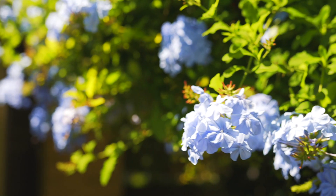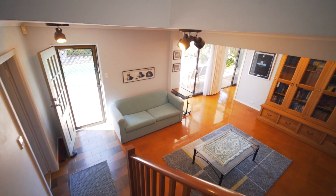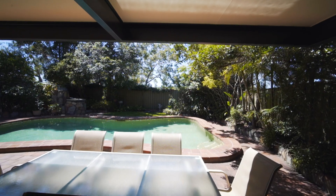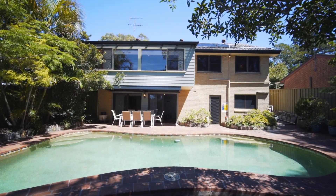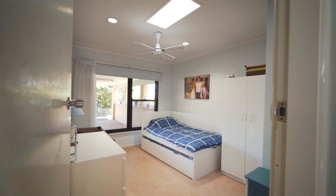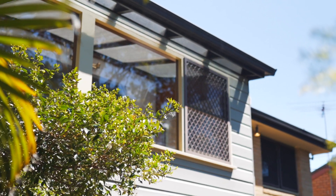Offered for the first time in 53 years, it's a fantastic opportunity to secure a home that you can truly make your own. This fantastic opportunity is represented by Camera Madison.